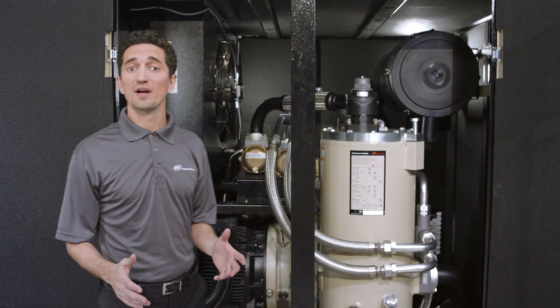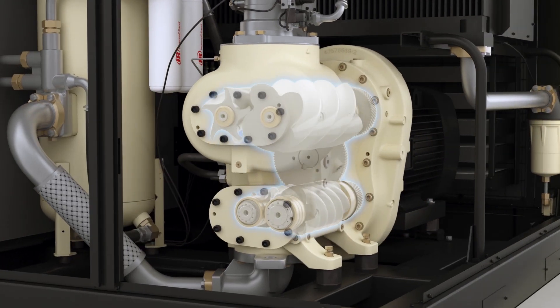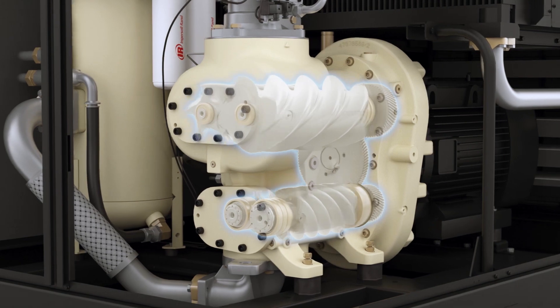Whether you need to upgrade or replace inefficient equipment, the next generation R series offers world-class features that maximize your investment.